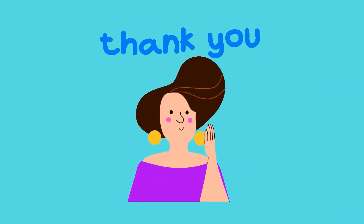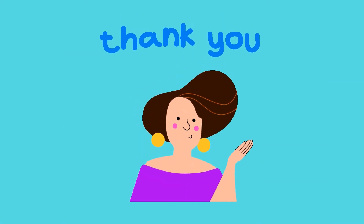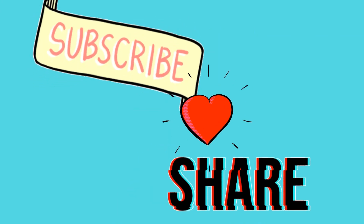Thank you for watching, boys and girls. I hope this helped you. Subscribe, like, and share!